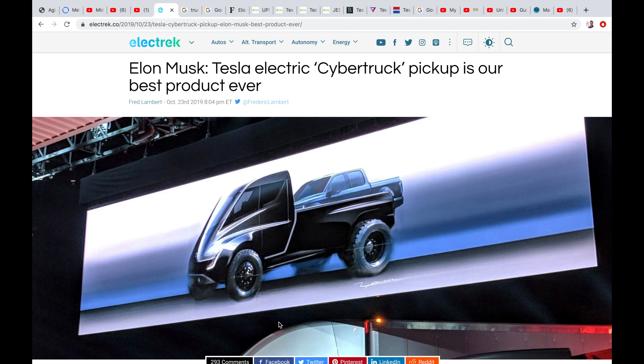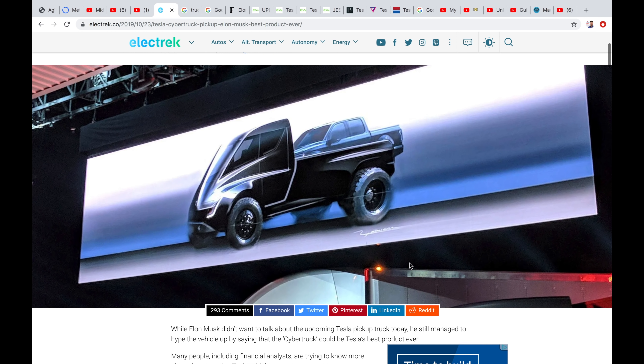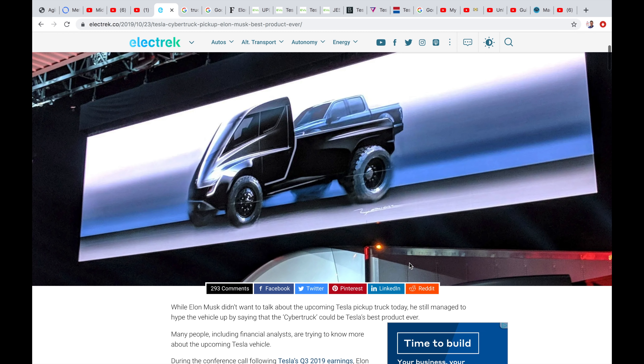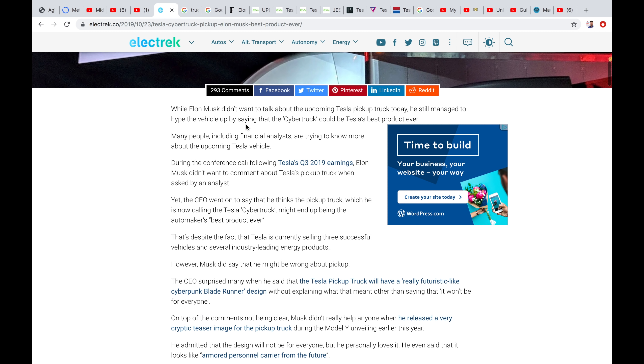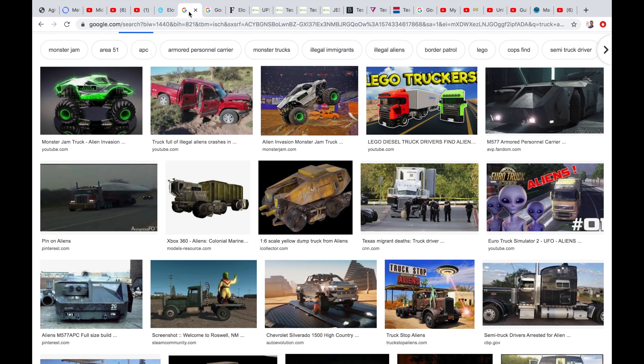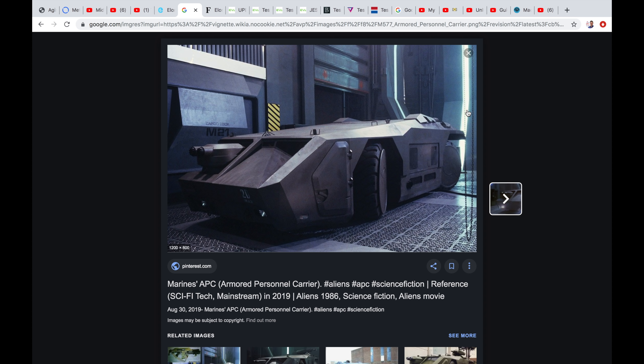Now this is a weird photo here — I'm not quite sure what I'm looking at. It looks like we've got a traditional F-150 sitting in the back of Elon Musk's truck, which would be a massively sized truck. So that is not what it's going to look like. It's cool, but that's not going to work.